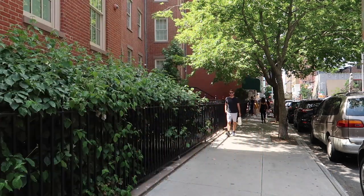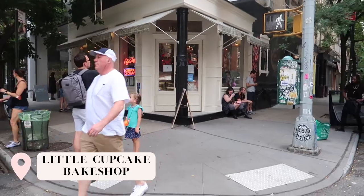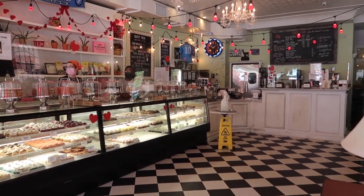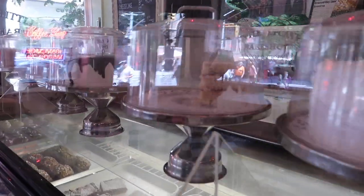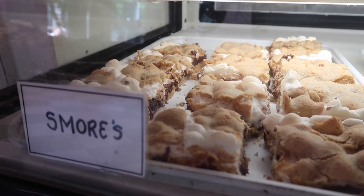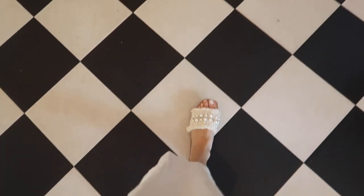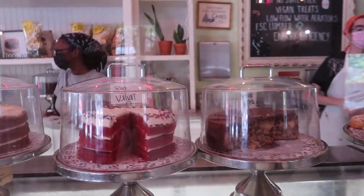Now we'll talk about cute little restaurants and cafes. This is probably the cutest of cute little spots — it's on the corner of Prince and Mott. The Little Cupcake Bake Shop has cupcakes, cookies, ice cream, pies, bars — anything your little heart desires. I love their checkered floors and their old ceilings. There's just something cozy about it. It has good vibes.